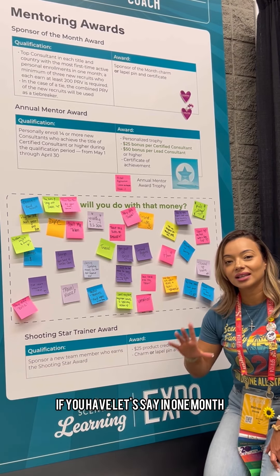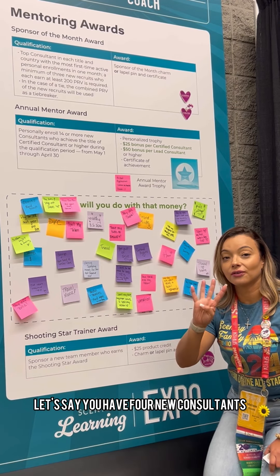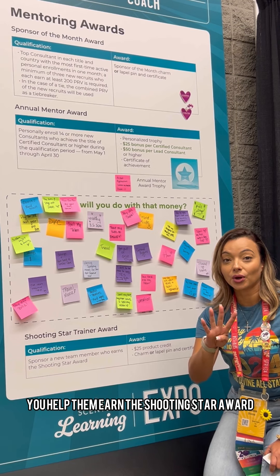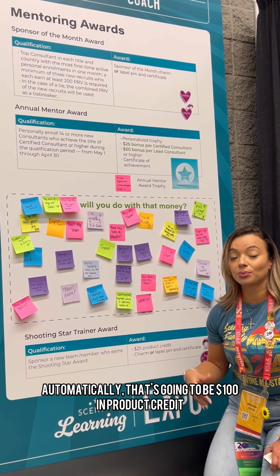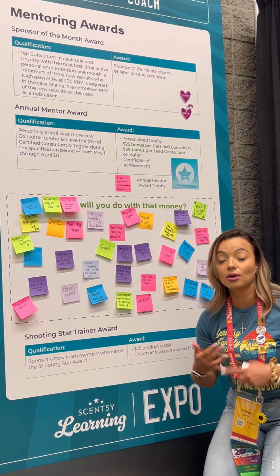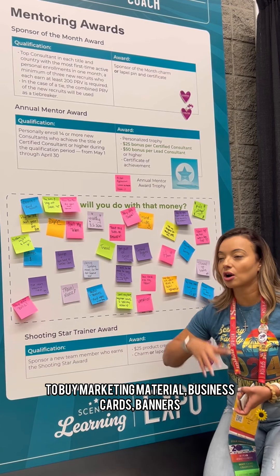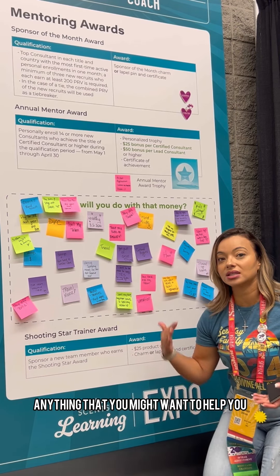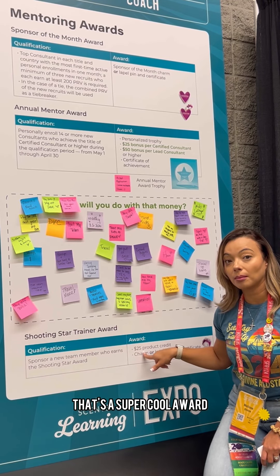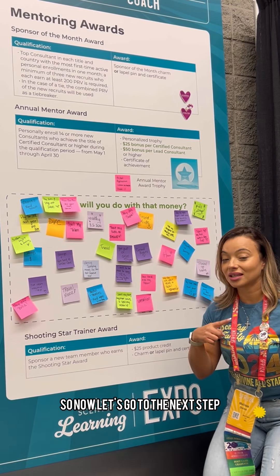So if you have, let's say, in one month you promote four new consultants and you help them earn the Shooting Star Award, automatically that's going to be $100 in product credit that you can use to buy anything within Scentsy or the consultant store — marketing material, business cards, banners, anything that might help you get to the next level. That's a super cool award, and something you want to make sure you're doing by onboarding your team properly. Now let's go to the next step.